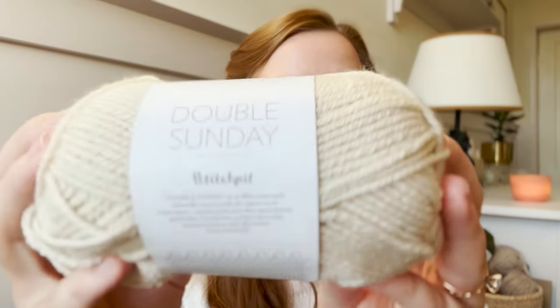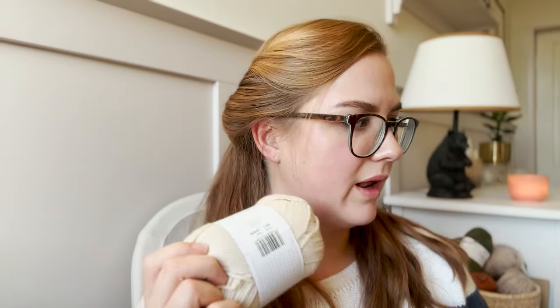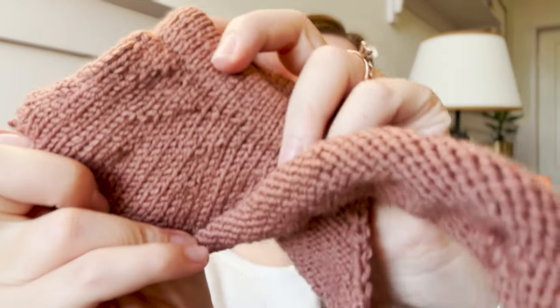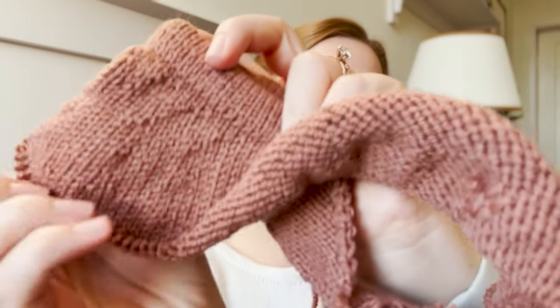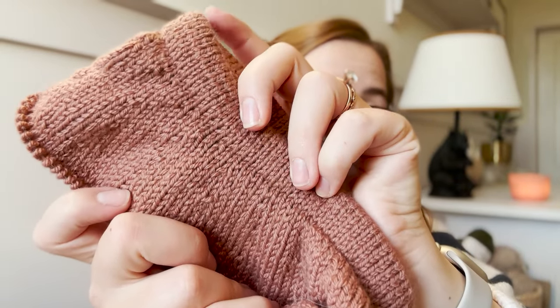So this is something that I had in my stash — it's Sannes Double Sunday, and I'm going to do the stripes with the marzipan color. It's a lovely, dusky, old kind of pink. And as any time you're knitting with Double Sunday, I really think it knits up very pretty — it's very defined, very easy to knit with. But what I don't like about this yarn is that it pills really easily and quickly.